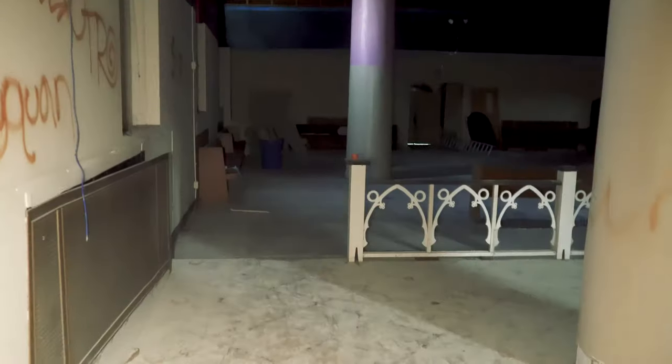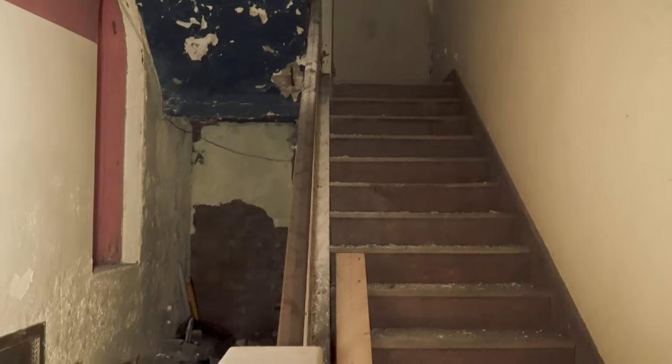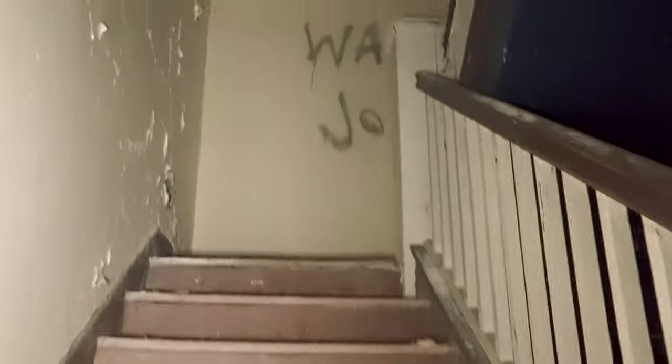Let's see if we can find the steps to the balcony. Here's one set of stairs and another. I'm going to assume this is going to lead me to the balcony.